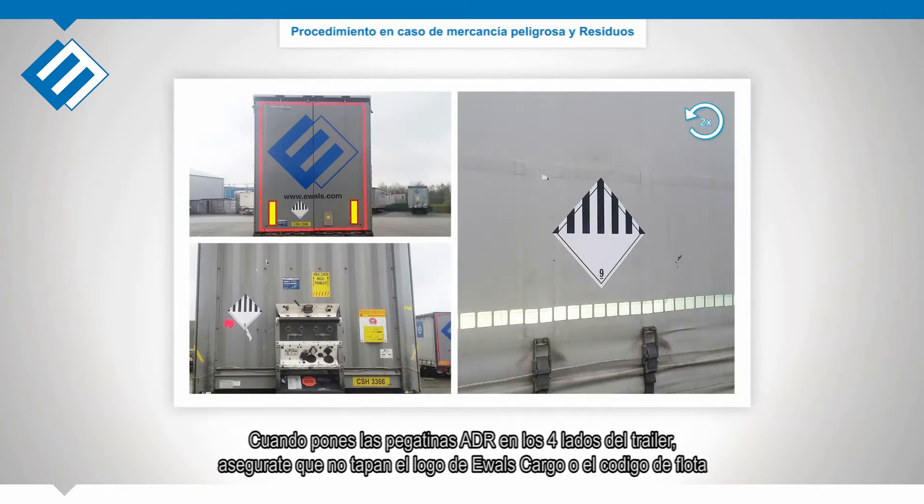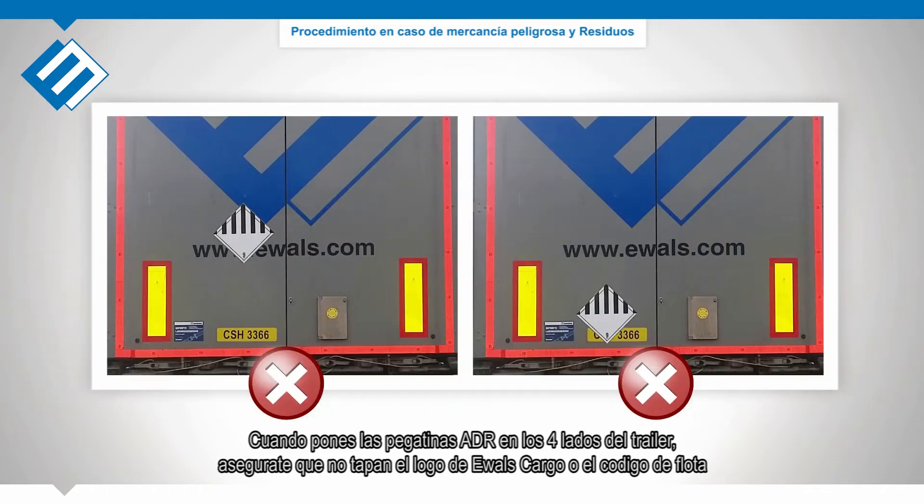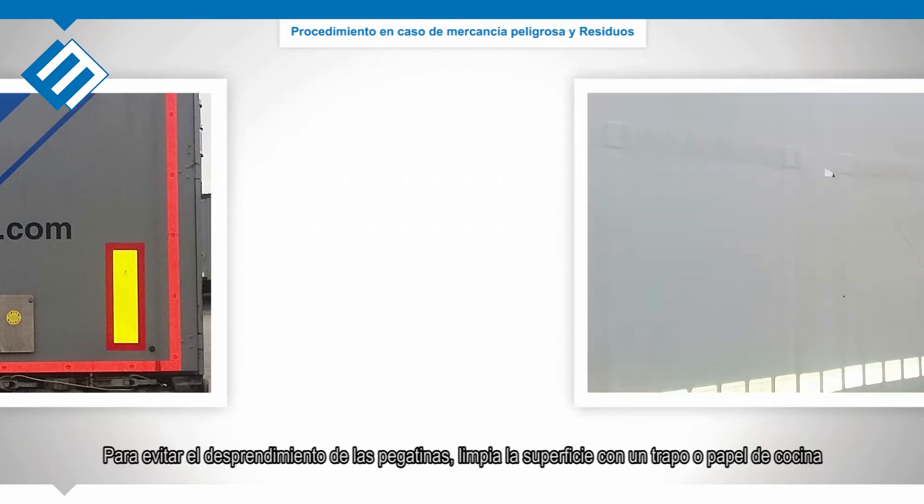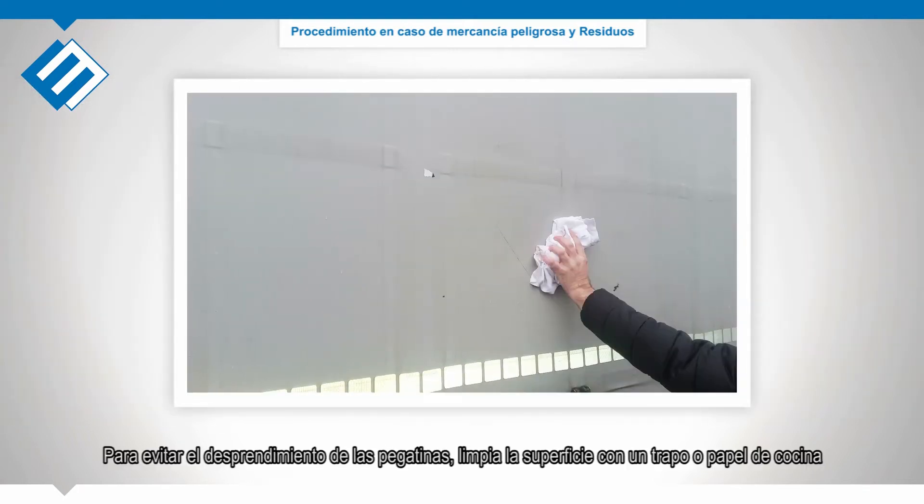When applying the IMO stickers on all four sides of the trailer, make sure not to place them on top of the AWOLS logo or fleet number. Look for an empty spot for placing the IMO sticker instead. In order to prevent the sticker from falling off, make sure to clean the surface with an old towel or tissue.